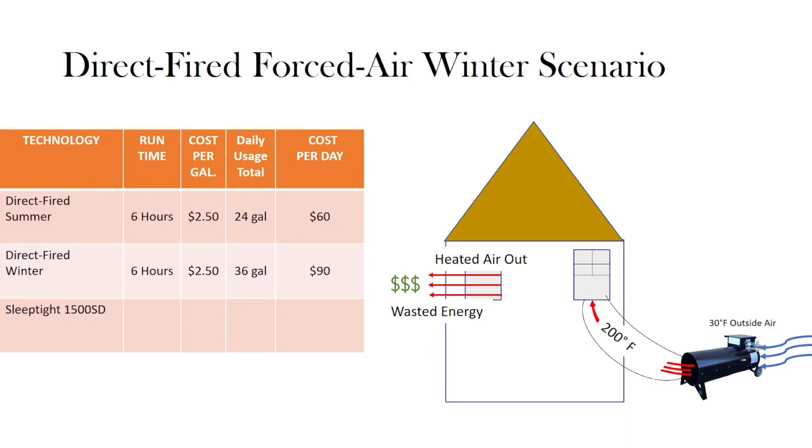The result is over 6 gallons per hour of propane required to operate this machine, at a cost of a national average of $2.50 per gallon. With an average heat treatment time of 6 hours, it will cost $90 to operate the machine for this treatment.